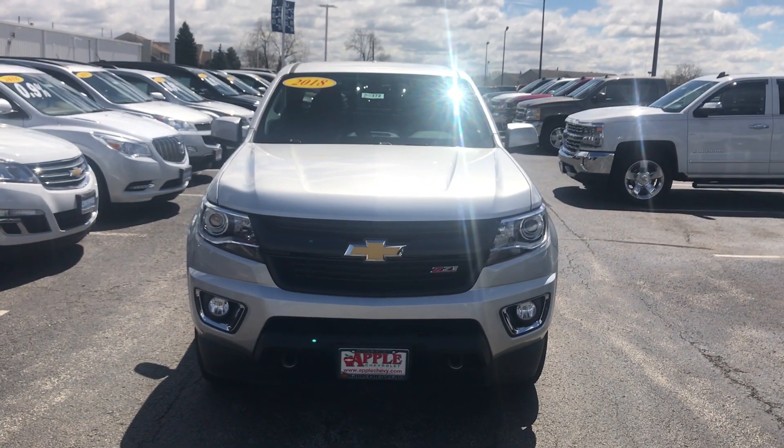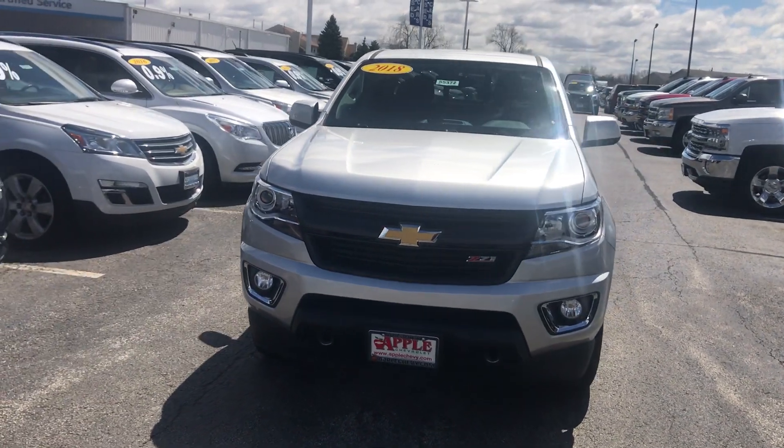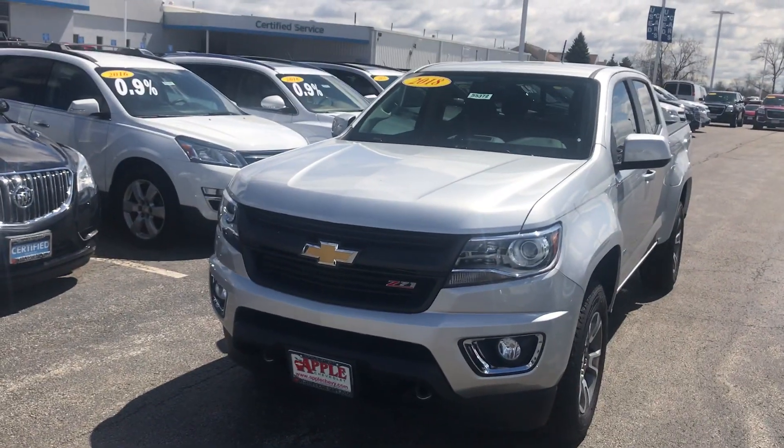Hey everyone, this is Johnny over at Apple Chevrolet in Tinley Park, Illinois. Today I'm standing in front of my pre-owned vehicle pick of the week, the 2018 Chevy Colorado.